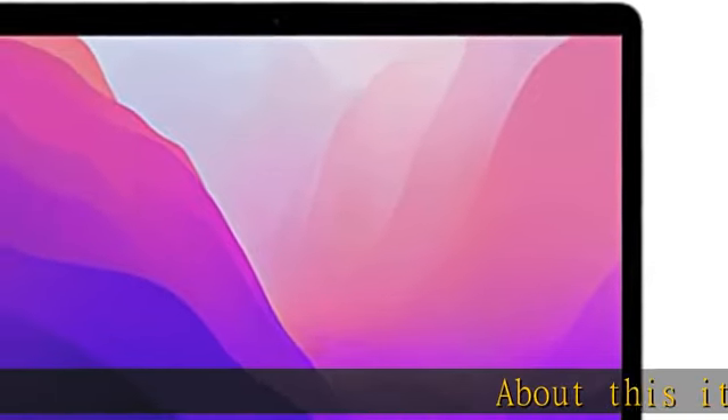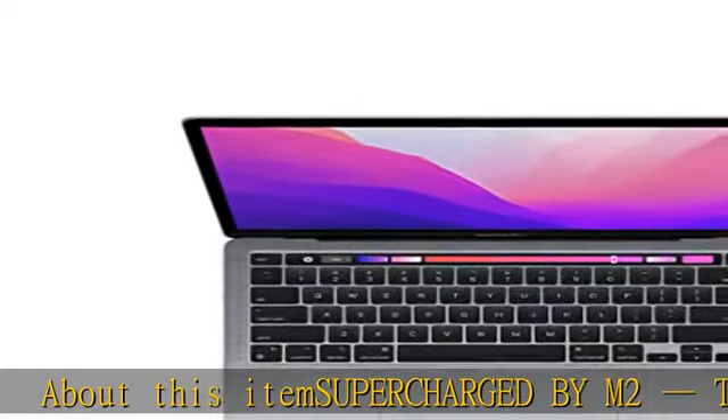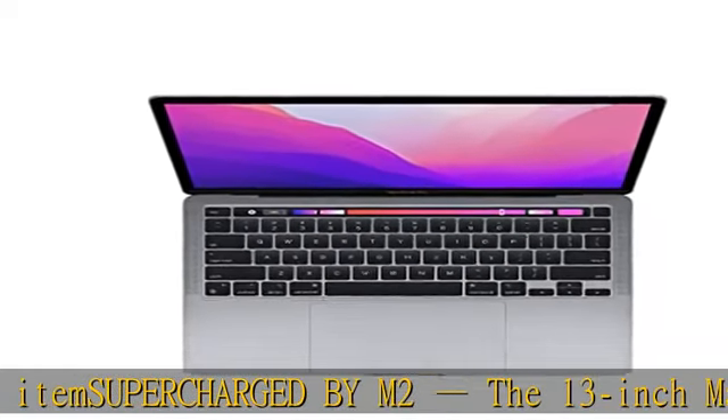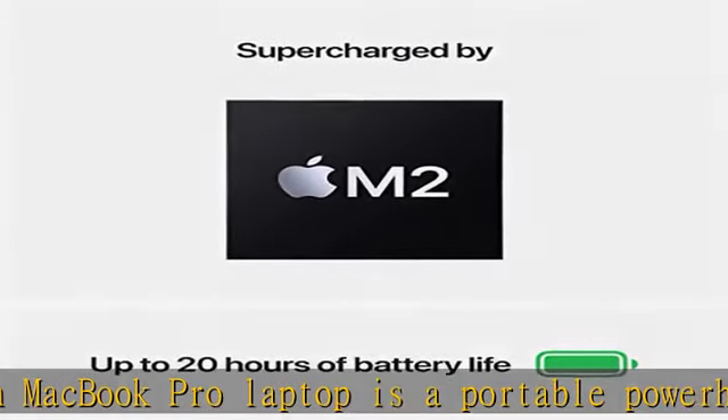Supercharged by M2, the 13-inch MacBook Pro laptop is a portable powerhouse. Get more done faster with the next generation 8-core CPU, 10-core GPU, and up to 24 GB of unified memory.